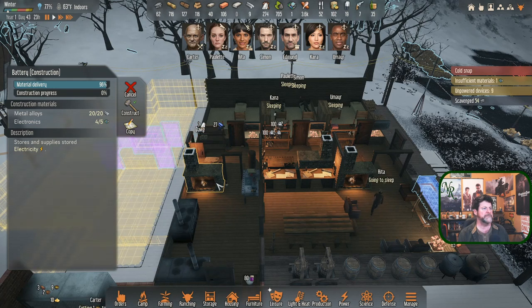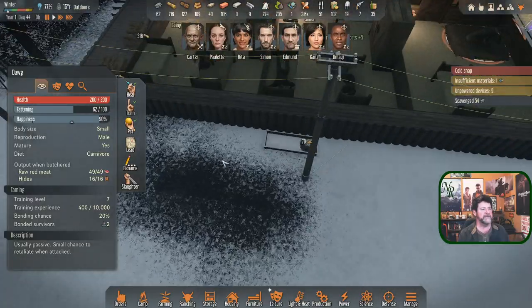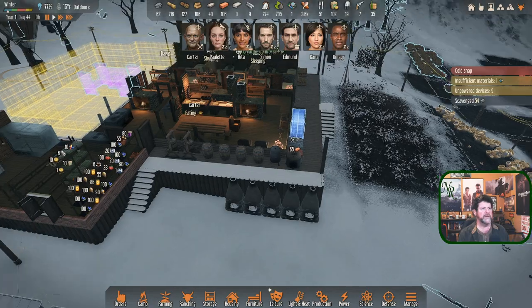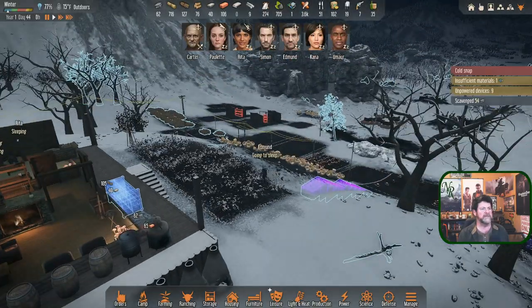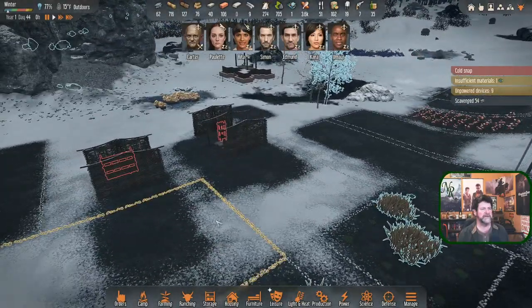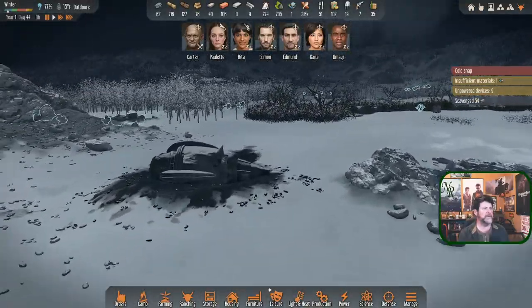Carter's grabbing a midnight snack, Edmund is going to sleep - it's midnight. That's the end of that day. It feels like two days already since we spent so much time waiting for Rita and with that little intro timing. What else is out and around here?